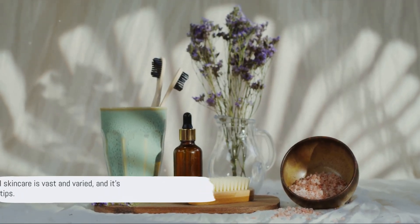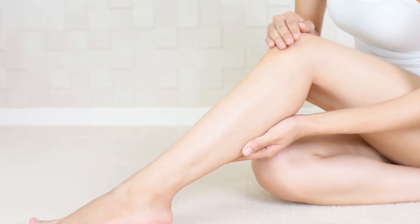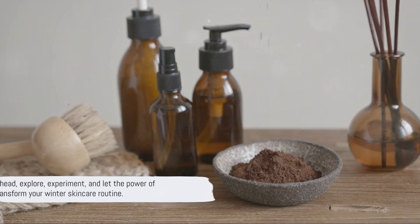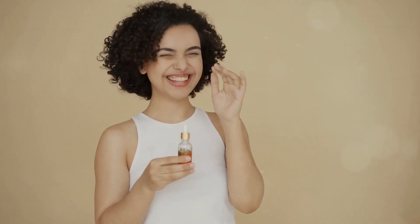So, there you have it. The world of herbal skincare is vast and varied, and it's right at your fingertips. Armed with this knowledge, you can now make better skincare choices. Go ahead, explore, experiment, and let the power of herbs transform your winter skincare routine.